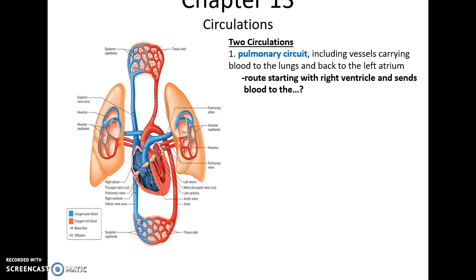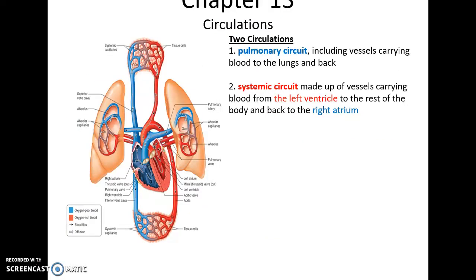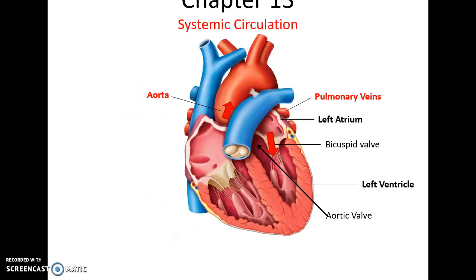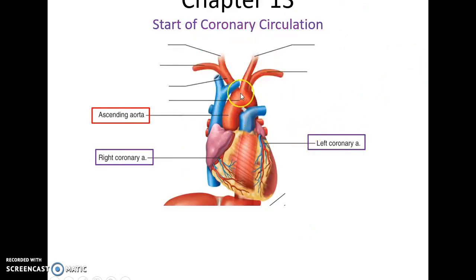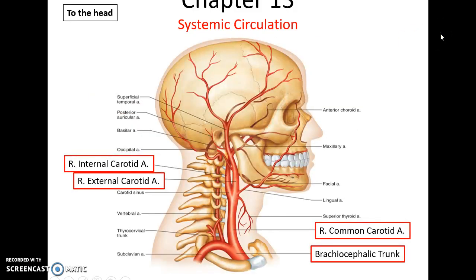There are two primary circuits in the body. The pulmonary circuit goes to the lungs, with blood going from the right atrium to the right ventricle, then to the pulmonary trunk and lungs, returning via the pulmonary veins to the left atrium. The systemic circuit sends blood out of the left ventricle into the aorta. From there, the ascending aorta sends blood to the right and left coronary arteries for coronary circulation, to the brachiocephalic trunk toward the right side of the upper body, and to the left common carotid artery going to the head and the left subclavian artery going to the left arm.